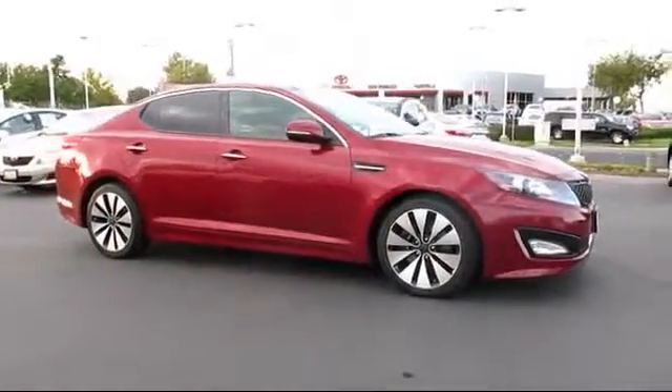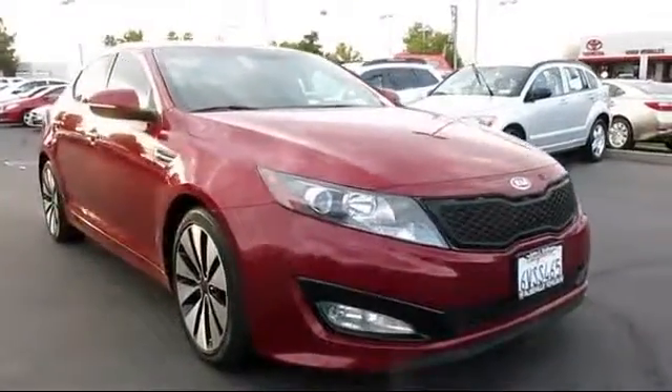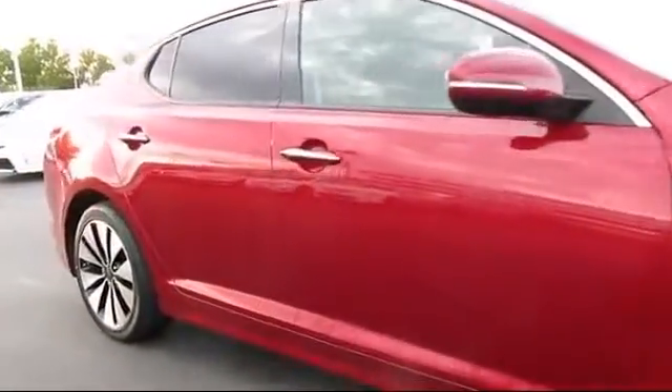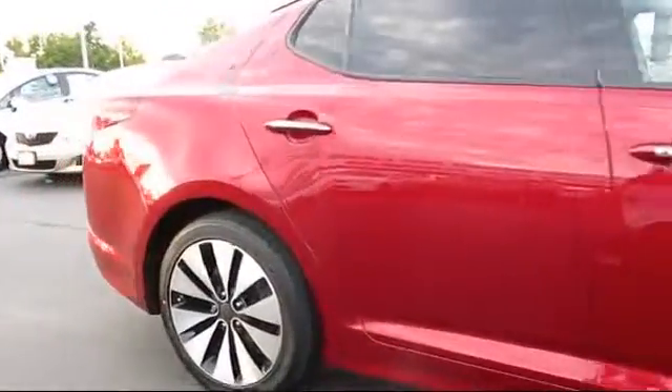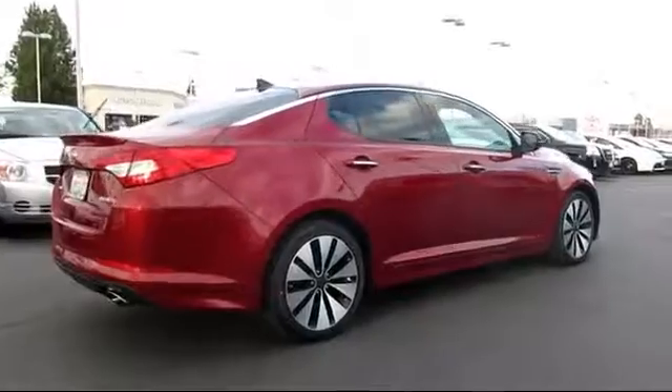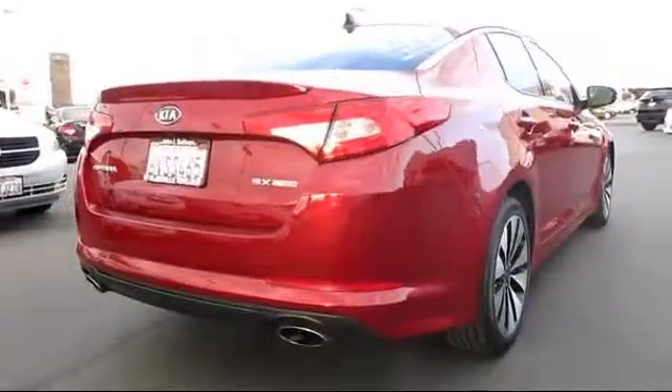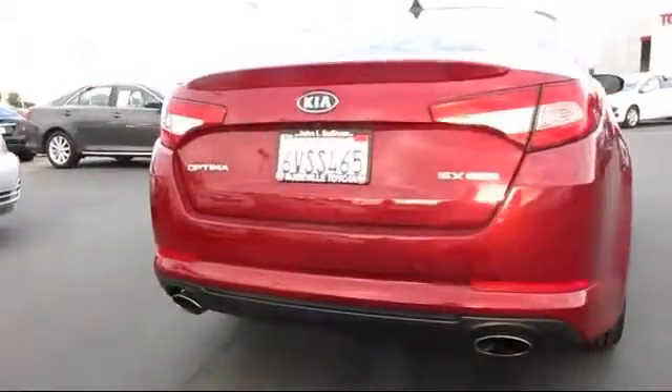And comes equipped with heated seats, stability control, keyless entry, alloy wheels, Bluetooth smartphone integration, rear spoiler, dual power seats, air conditioning, traction control, power windows, and has less than 90,000 miles on the odometer.